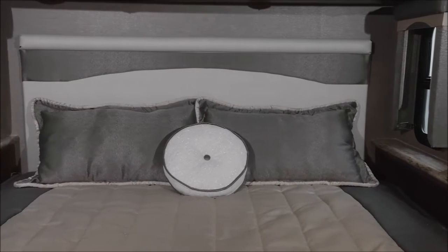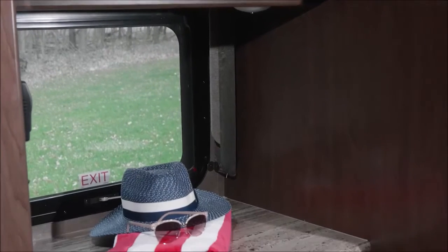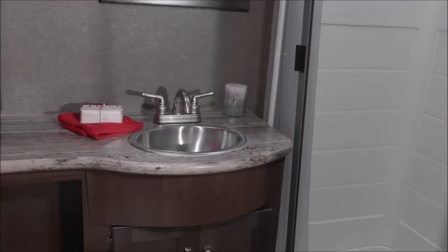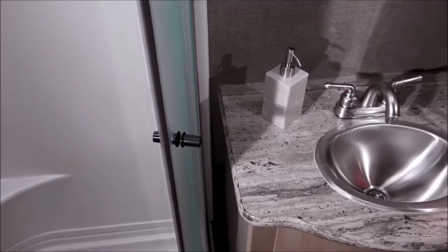In the bedroom, depending on your floor plan, it's a queen or king bed. You have a TV, large closets, a dresser, more storage, and a 12-volt outlet for a CPAP machine. In the bathroom, you get what you need in the Ace: a shower with skylight, stainless steel sink, and a place for everything.